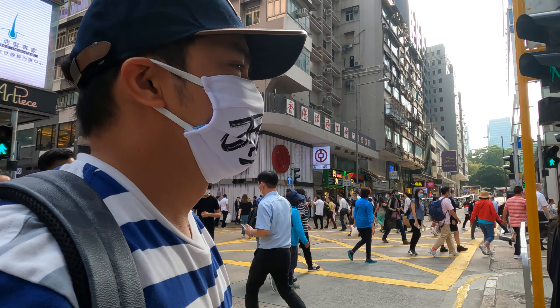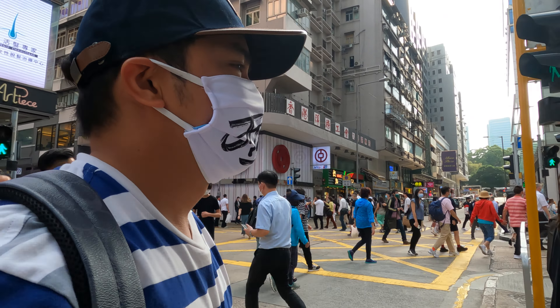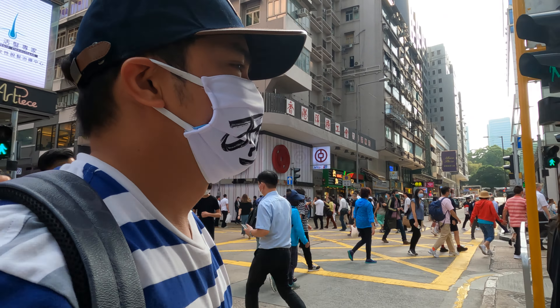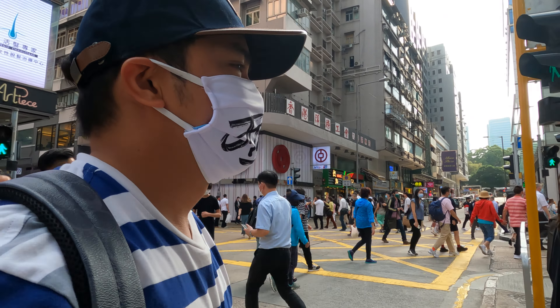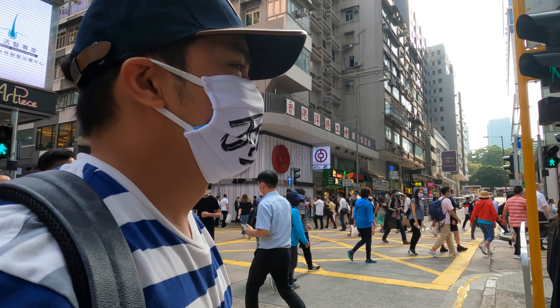That is The One mall. It's also a big mall here, also famous here in Tsim Sha Tsui. Normally in that area there's a huge, huge robot.